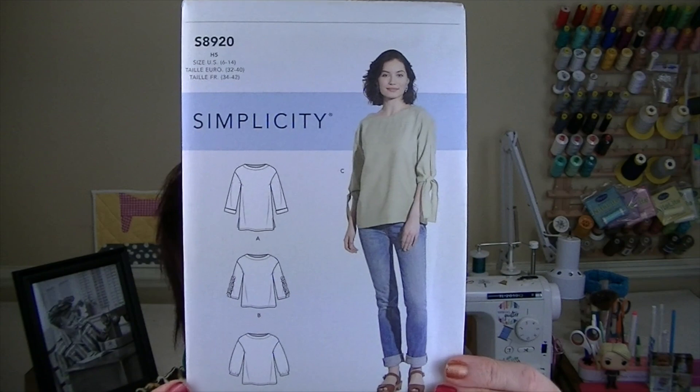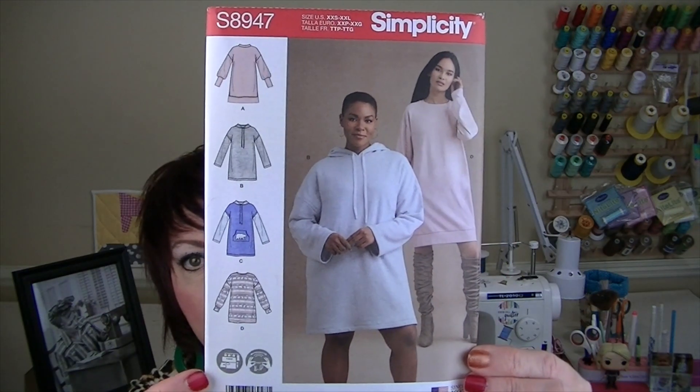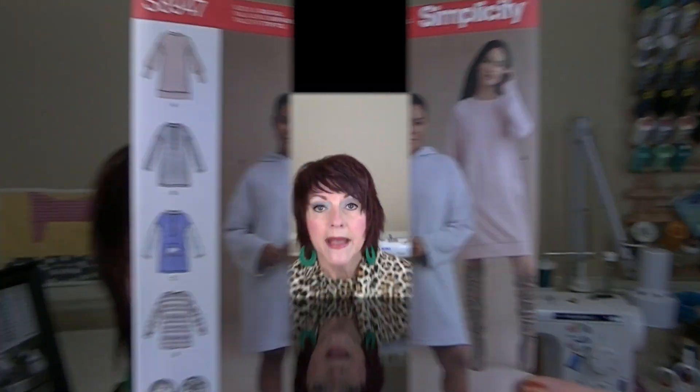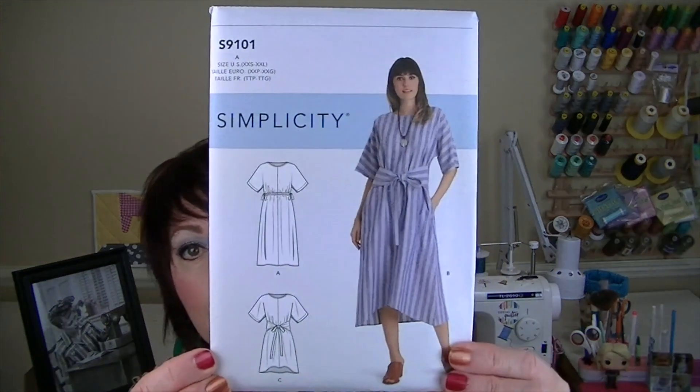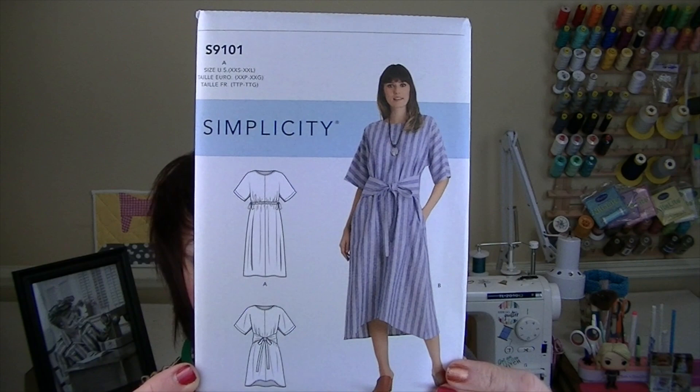Simplicity 8920. Simplicity 8947 - I think my friend Talisha from Creativity by T has made this, I can't remember which of you though. Simplicity 8986 - another one I got for a penny. Simplicity 9101 - this is the Kello, or Keleo, wrap dress. I have plans to make this; I have no idea if I've pronounced that correctly but you guys know what I mean.